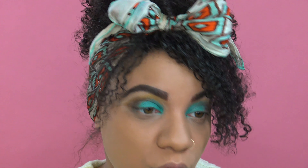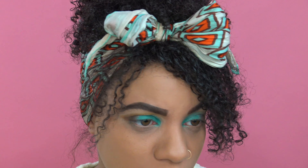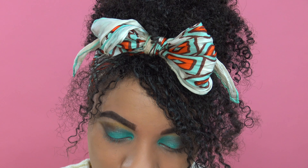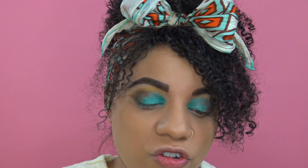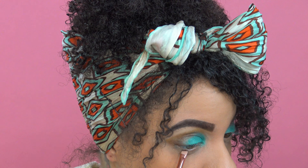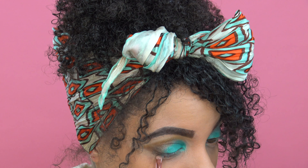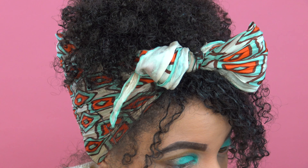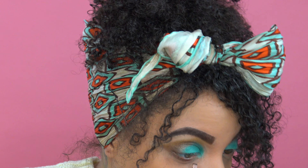Oh, that's pretty too. Now I'm going to decide — do I want a pink? I kind of want to keep the same color scheme. So I think I'll take Amber Bronze again with my little angled brush and just dust the bottom lash line with this color. This color is so pretty.